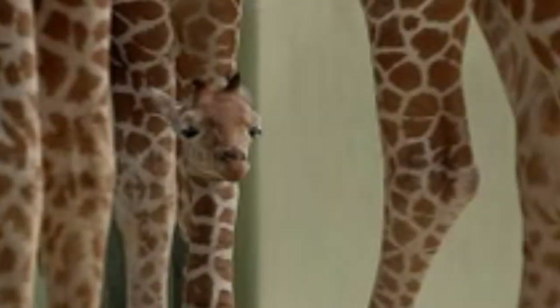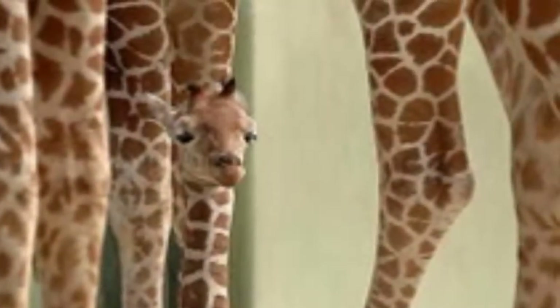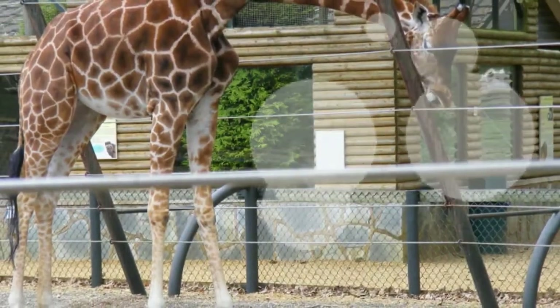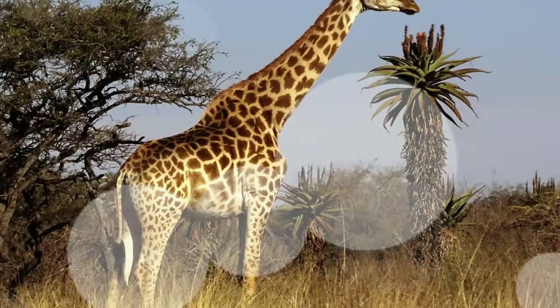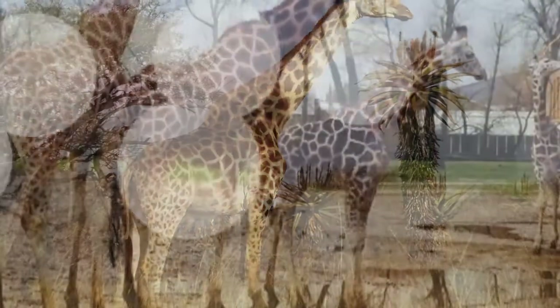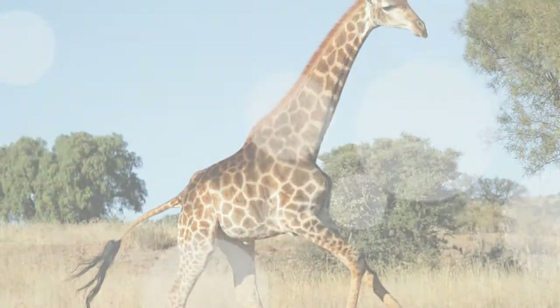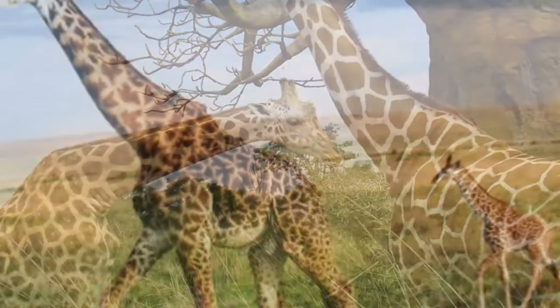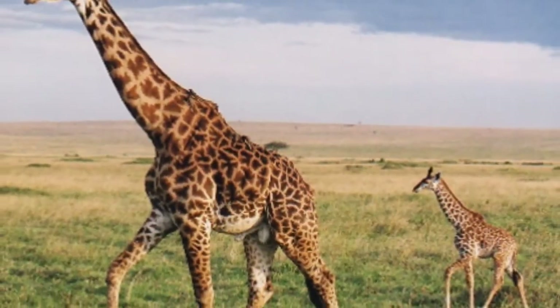Scientists have worked out the anatomical secret to giraffes' long and spindly but strong legs. Researchers from the Royal Veterinary College (RVC) of London found that a supportive ligament is protected by a groove in the animal's lower leg bones. This groove is much deeper in giraffes than in other animals, and the researchers say this helps the spindly-legged giant support their body weight. The work was outlined at the Society for Experimental Biology meeting.